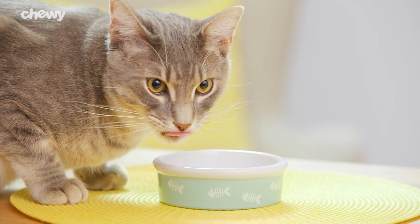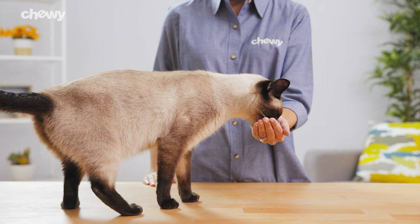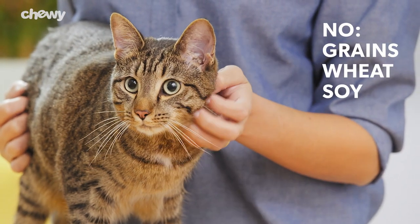Great nutrition doesn't have to stop at mealtime. With Supreme Source cat treats you can reward your kitty guilt-free. There are only two calories per treat and they don't include any grains, wheat, soy, or corn.